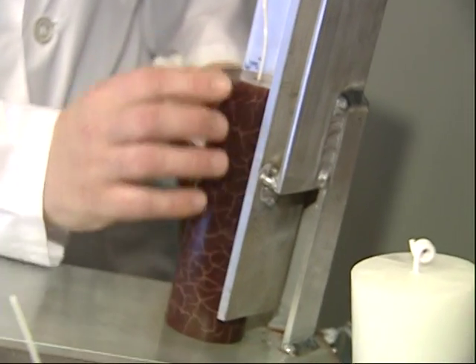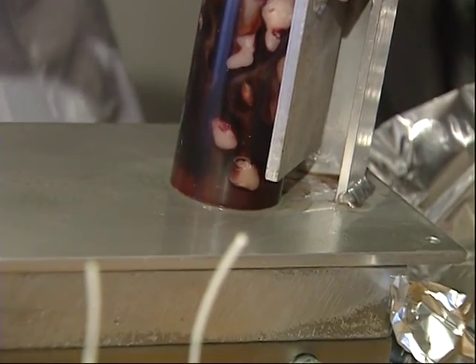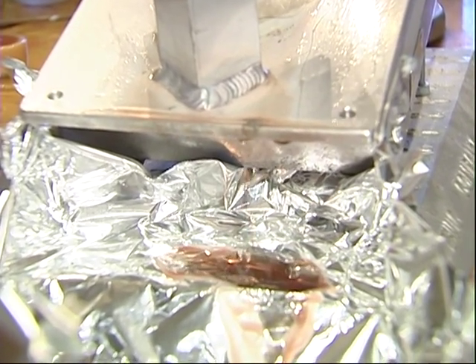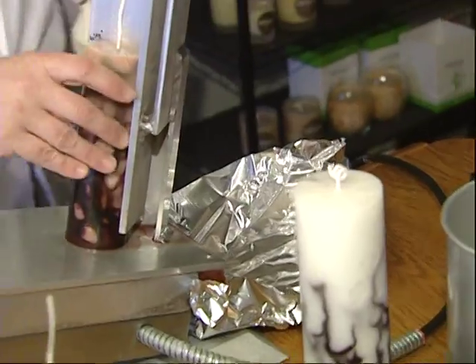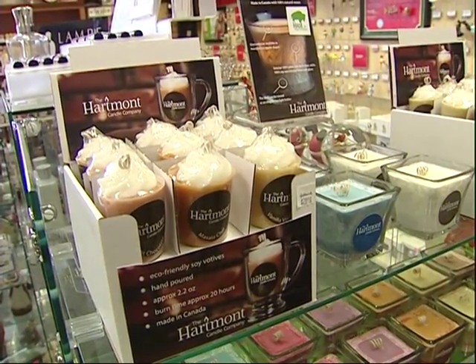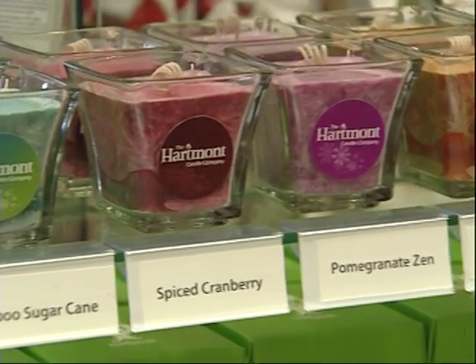All of Lana's pillar candles go onto this custom-made heater to level the bottoms. Built by a friend, it's just one of many ways Lana has found creative solutions to giving her candles a professional touch. For every candle that makes it to the shelf, there's easily two or three dozen candles that have been test-poured.